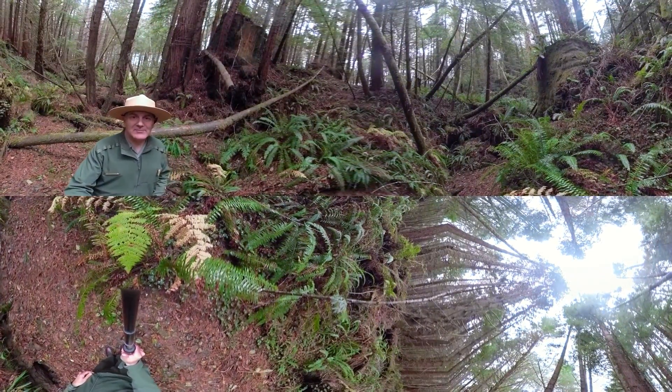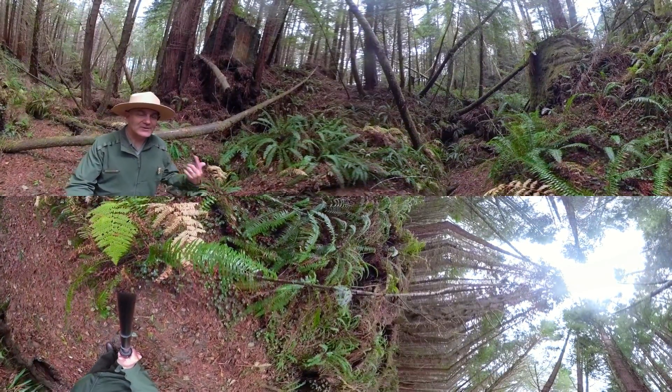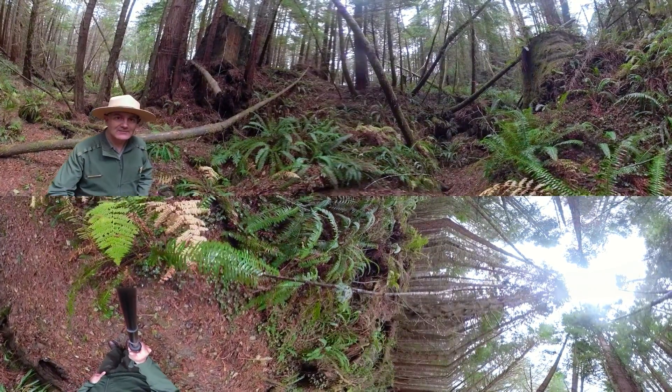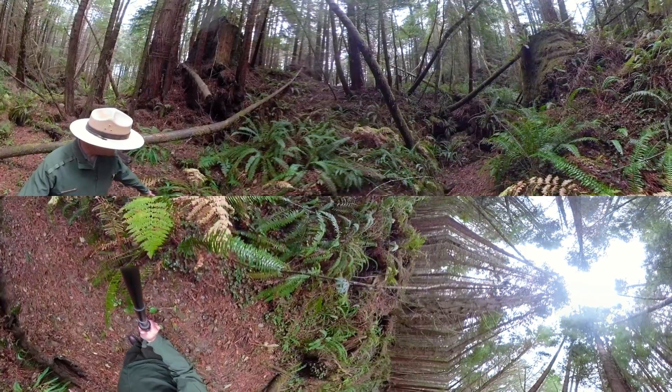Hi, welcome to Redwood National and State Parks. It's Ranger Greg with another episode of Remarkable Redwoods in 360 degrees. Today I'm standing inside May Creek — yes, there's a creek, believe it or not, just down there to my left.